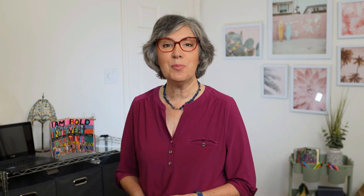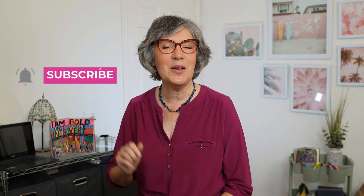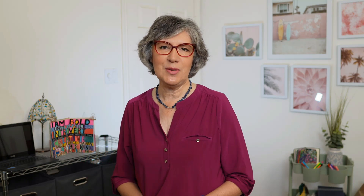Before I continue with my list of seven alternatives to QuickBooks, if you're finding this video helpful, then do me a favor and show your support by liking this video and subscribing to the channel. And remember to hit that notification bell so that you never miss an update.